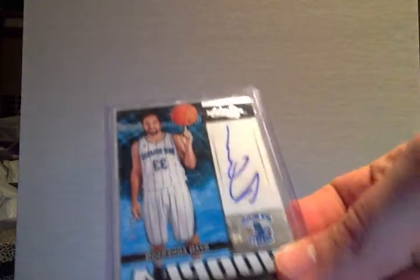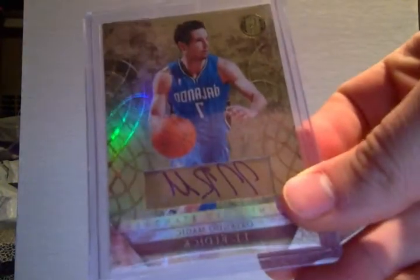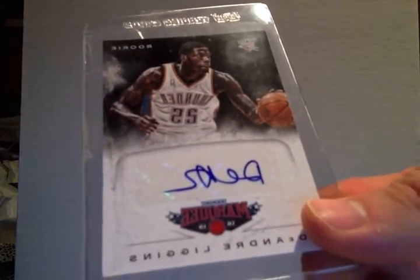Ryan Anderson auto number 2/299, JJ Redick auto number 2/299, DeAndre Liggins marquee rookie auto.